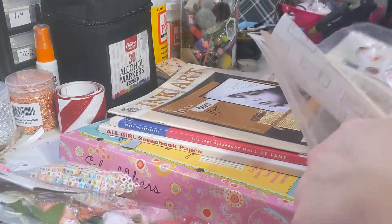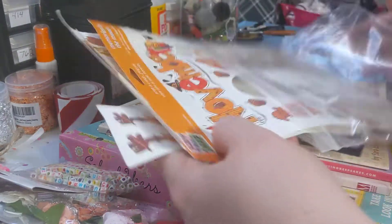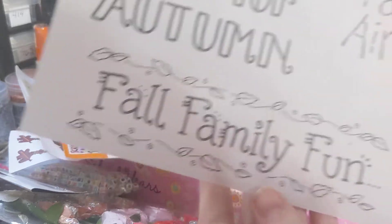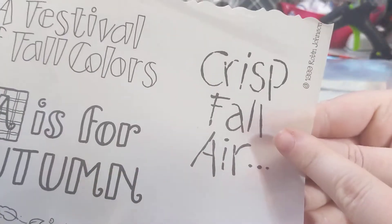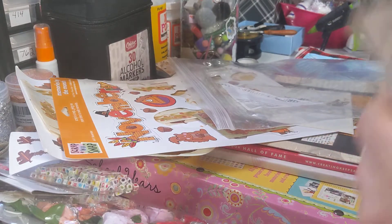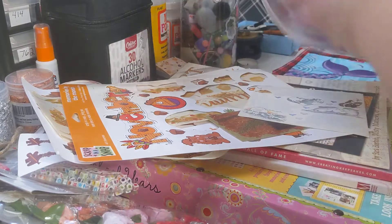She's been sending Aurora these little extra pieces so we can use them in projects. So she sent us this — it says 'A is for autumn, fall family fun, a festival of fall colors, crisp fall air.' And these I believe are like rebonds and they're from 1999. Go vintage — I love vintage stuff.